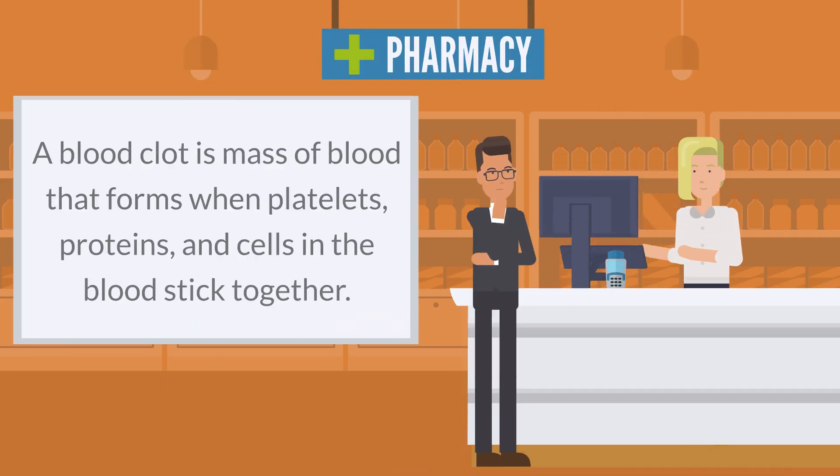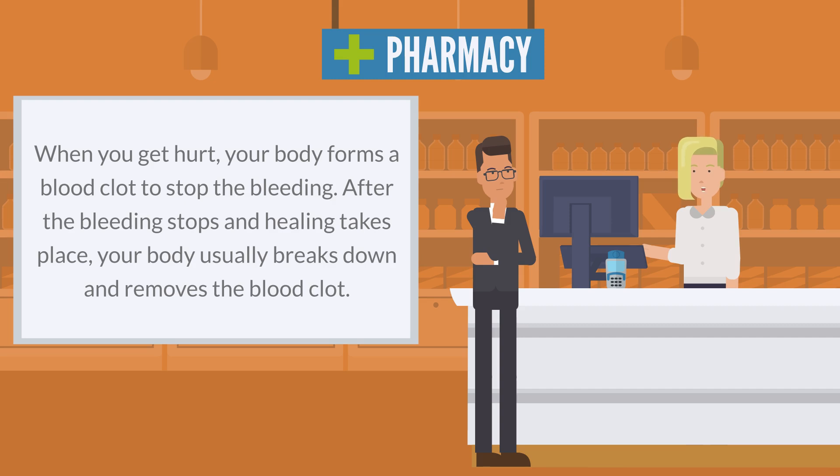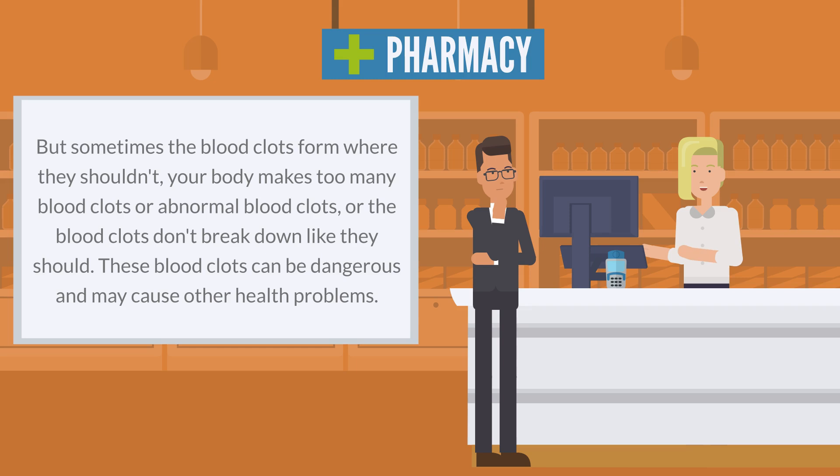A blood clot is a mass of blood that forms when platelets, proteins, and cells in the blood stick together. When you get hurt, your body forms a blood clot to stop the bleeding. After the bleeding stops and healing takes place, your body usually breaks down and removes the blood clot. But sometimes blood clots form where they shouldn't, your body makes too many or abnormal blood clots, or the blood clots don't break down like they should. These blood clots can be dangerous and may cause other health problems.